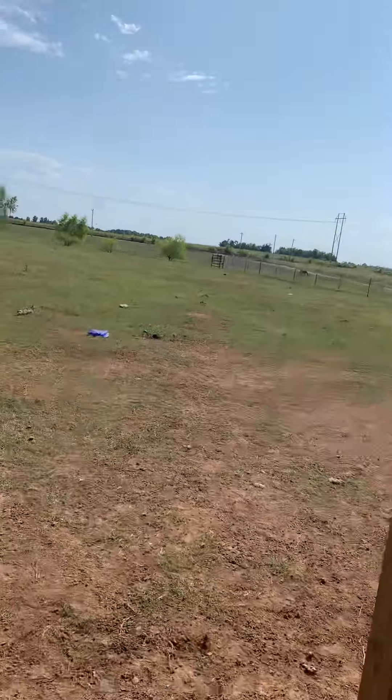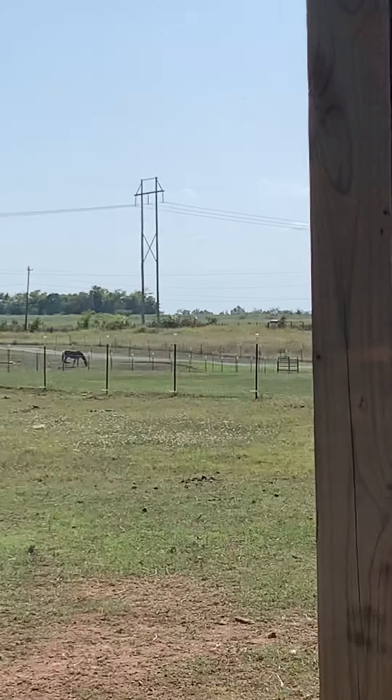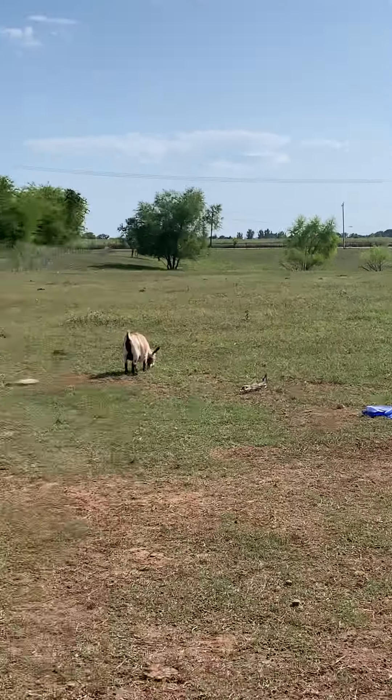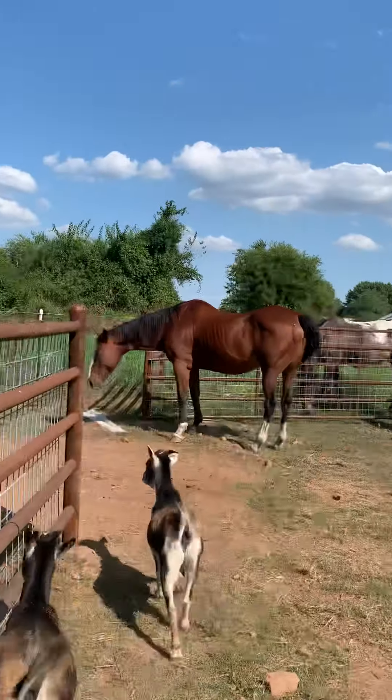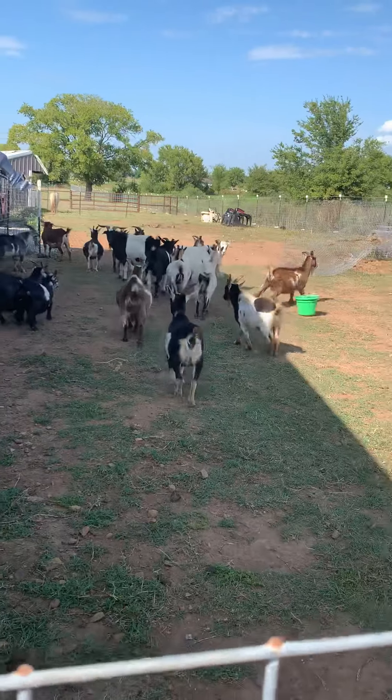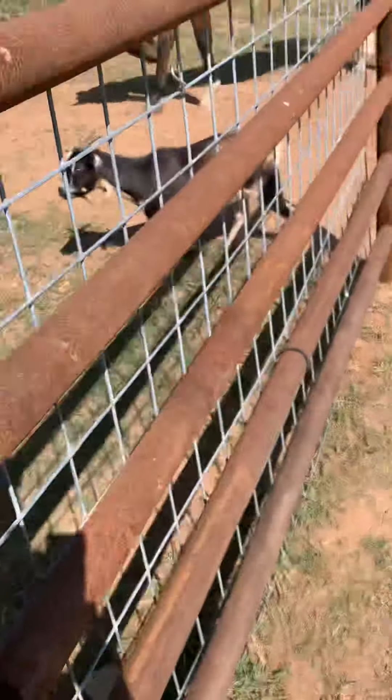See up there — we have horses. It goes from all the way around here, all the way up there. We have horses, and we have more goats. You may have thought those goats were a bunch, but we have more, and we have horses too.